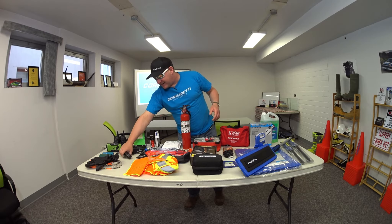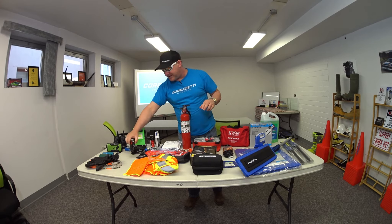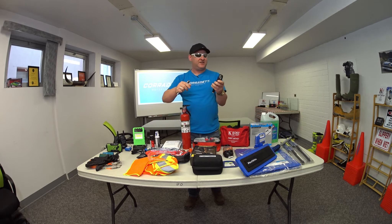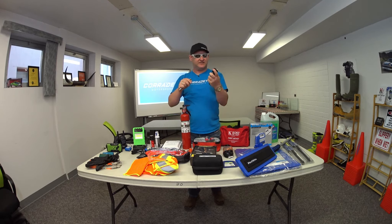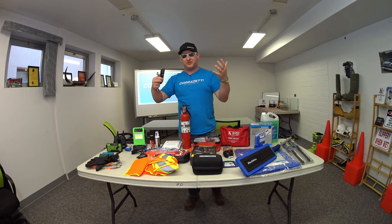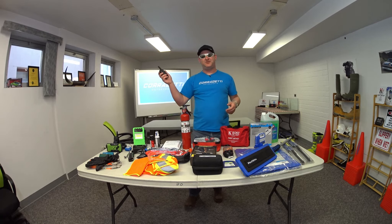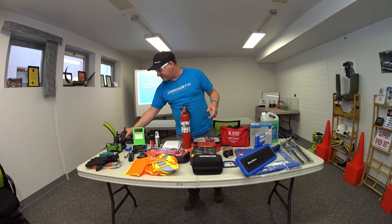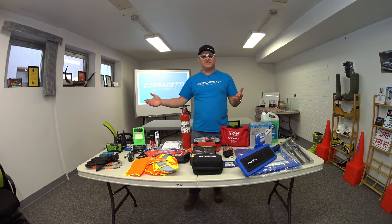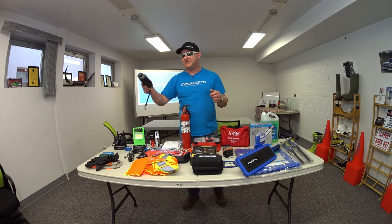Moving on, I've got tire pressure gauges — I've got an electric one and a manual one. It also comes with an emergency kit where you can bust out a window, and that stays in the glove compartment. For communication, I've got two-way radios. This is more for when you're out with your buddy and you have two vehicles off-roading — you can keep in contact with each other rather than relying on cell phones that may not have signal.